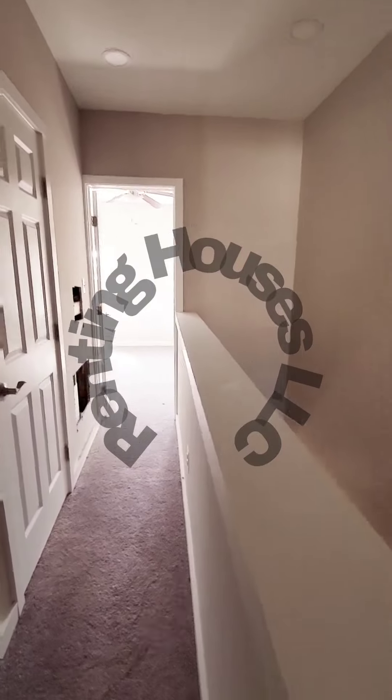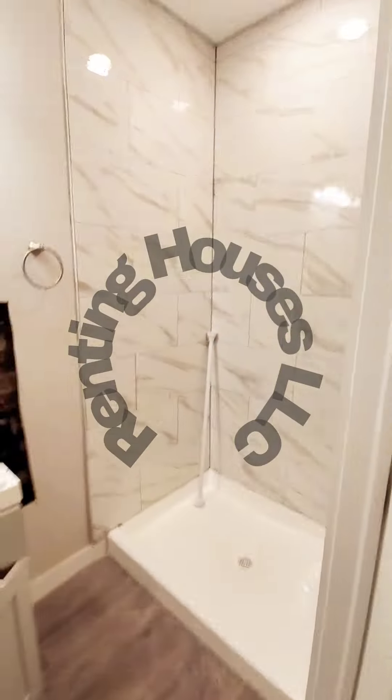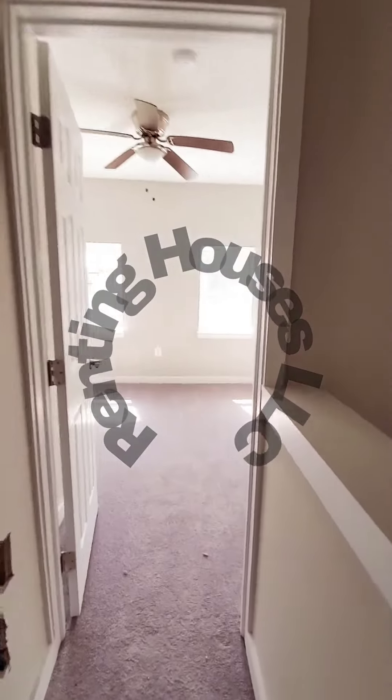There is a washer and dryer in the hall. We have your full bath with a stand-up shower, and bedroom number two.